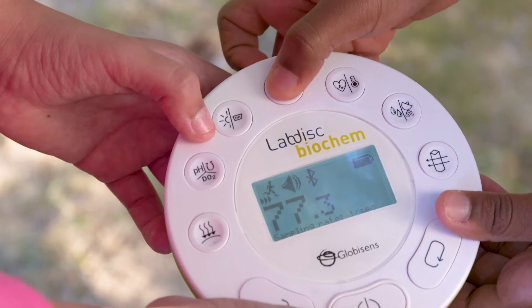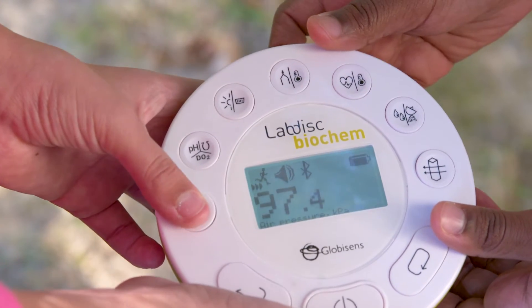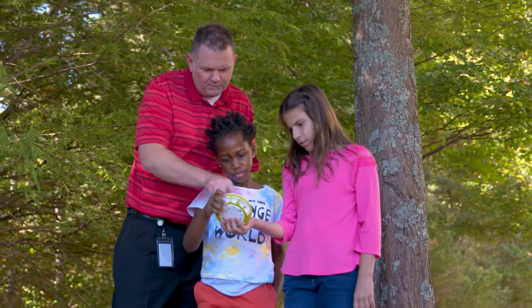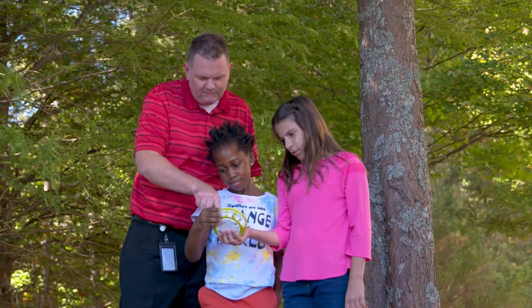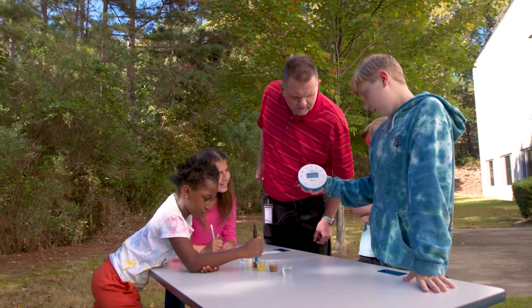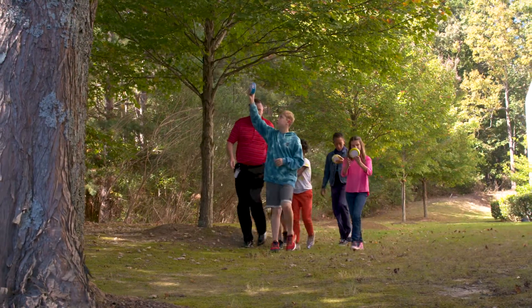The LabDisc has a wireless compact data logger with at least 11 built-in and calibrated sensors, with an impressive 150-hour battery life and the ability to run multiple sensors simultaneously. It's the perfect exploration tool for conducting experiments anywhere, including outside of the classroom.